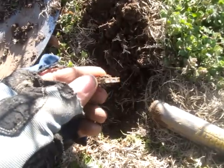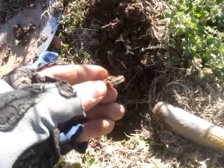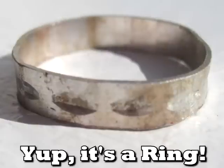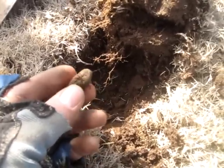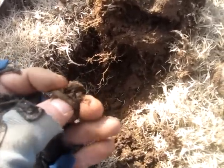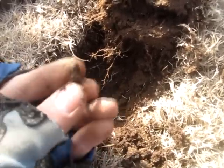Well, I might have another ring — the edges look kind of sharp so I'm not sure. I'll have to clean it up and check it out later. Okay, looks like I got another ring. This one rang up as a nickel so it might actually be gold. I'll take a closer look and let you know.